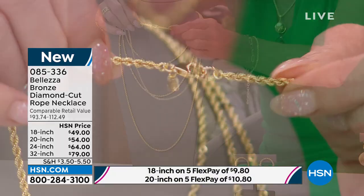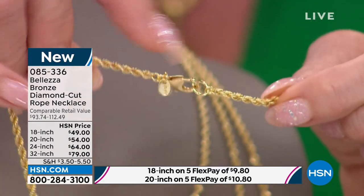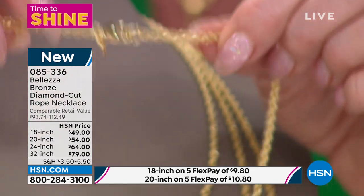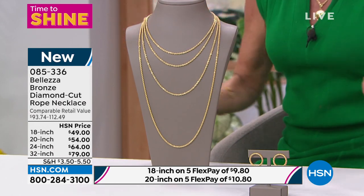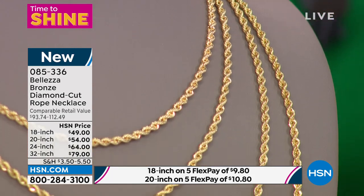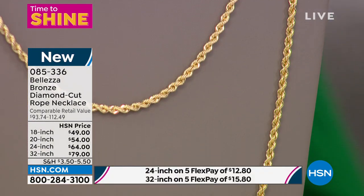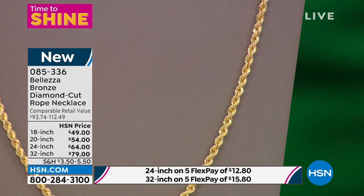You do have your Italian lobster claw clasp but not as large a spring ring clasp, so if you have something with a smaller bail, this may be the one width that could easily do that for you. Look at this sparkle, look at this shine — it's dancing lights. 18-inch at only $49, 20-inch at $54, 24-inch at $64, 32-inch at only $79. It is very rare that we have a full show of five FlexPayments in Valetza. For instance, the 24-inch is $12.80 to get this home.